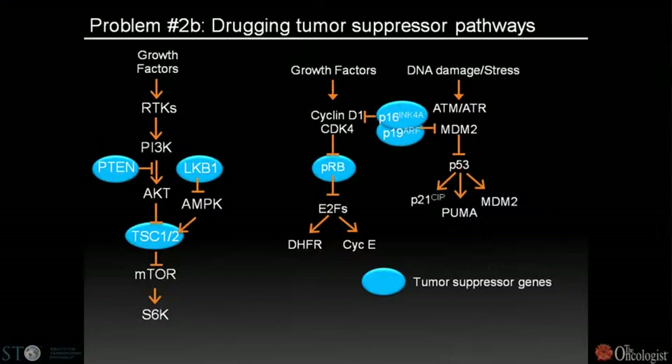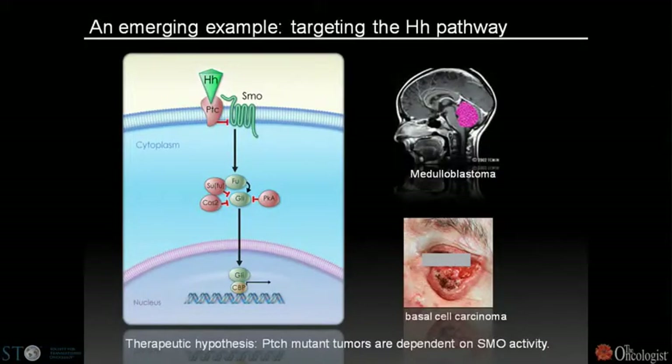There's been some progress recently, and there are at least two ways to think about this. The first is: if we can identify a direct downstream dependent node in a tumor suppressor pathway, we may be able to reverse the transformation phenotype set in progress by the tumor suppressor mutation. I'll use the hedgehog signaling pathway as an illustration of both targeting a tumor suppressor pathway and understanding resistance.